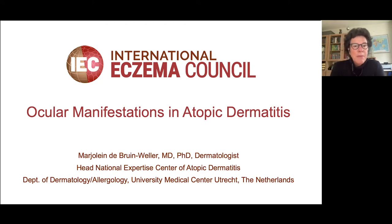Hello everybody, I'm Marjolein de Bruijn, I'm the head of the National Expertise Centre of Atopic Dermatitis in the Netherlands, and I want to discuss with you the ocular manifestations in atopic dermatitis. This is my favourite subject. We know that there is a lot of attention always to the other atopic comorbidities like asthma, rhinitis and food allergy, but there is not so much attention for the ocular comorbidities.